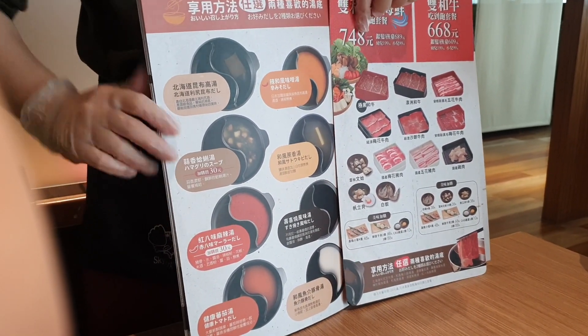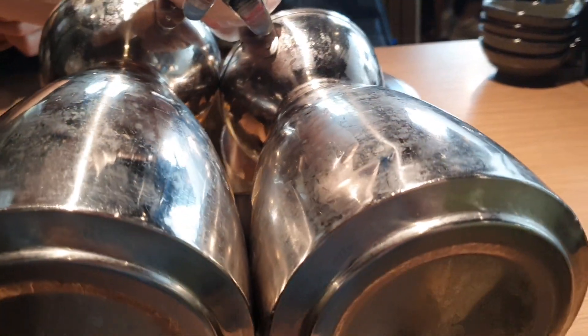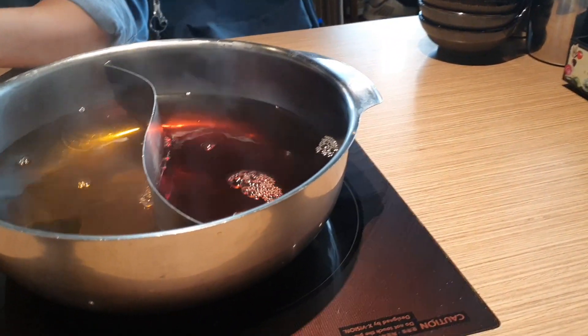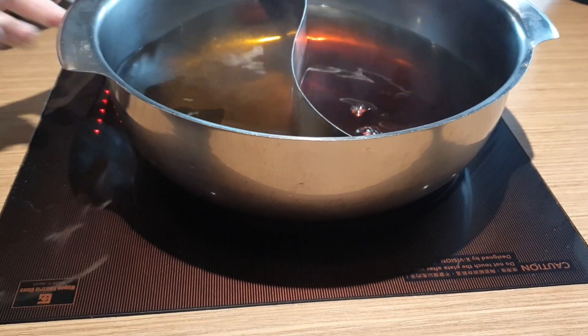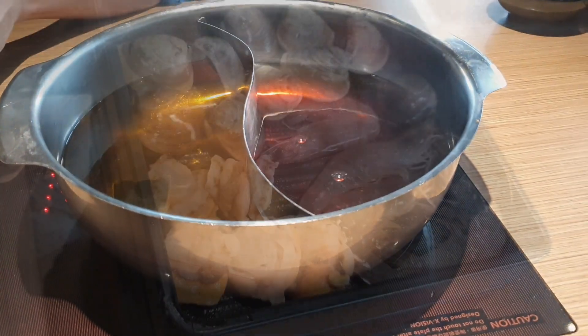Далее предлагается выбрать суп — то есть основу, где будет вариться наша еда. Первым делом нам наливают суп в котелок и ставят его на огонь. Когда суп закипит, туда можно будет бросать ингредиенты для хот-пота. Мы взяли японский суп и острый суп.